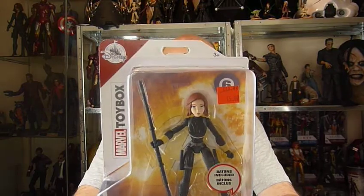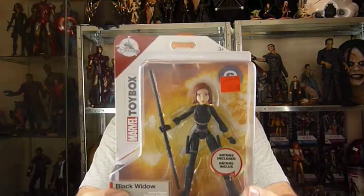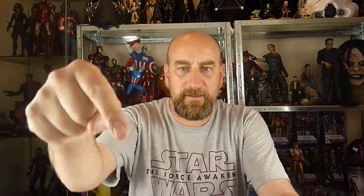We also got Black Widow, which again she was a fiver. I hope this isn't a sign that they're not going to do this range anymore. Yeah, I like that.